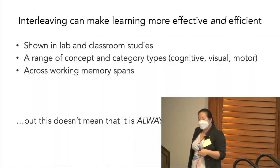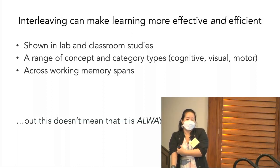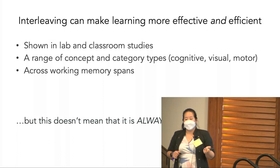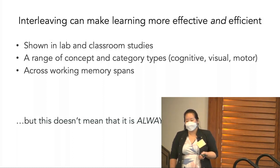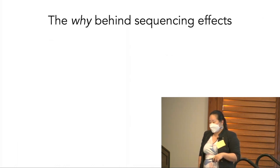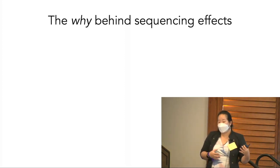Interleaving can make learning more effective and efficient — remember in the high school study, the interleaved students hadn't spent more time or seen more questions; the only thing that changed was the sequence. This interleaving benefit has been shown in both lab and classroom studies, across a range of concepts and category types, as well as across working memory spans and individuals. But that doesn't always mean interleaving will always be better than blocking.